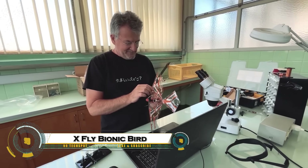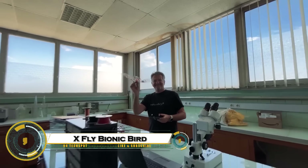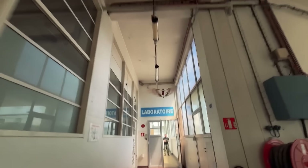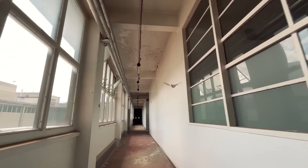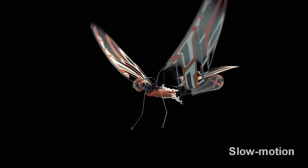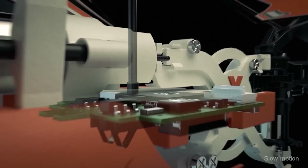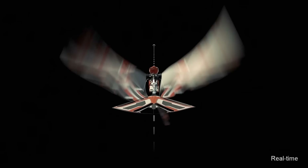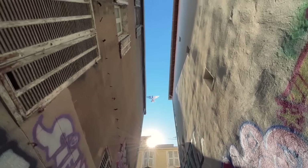The X-Fly by Bionic Bird takes drone technology to the next level by perfectly mimicking the flight of a real bird. Unlike traditional quadcopters, it uses flapping wings powered by lightweight carbon fiber mechanics, giving it both agility and efficiency in the air. Controlled via smartphone or joystick, it can dive, glide, and turn with lifelike precision, making it nearly indistinguishable from an actual bird in flight.